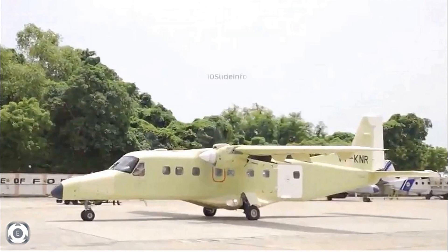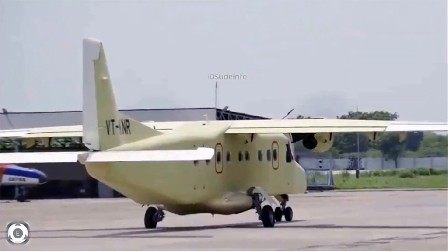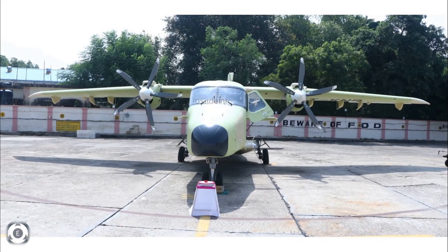The Hindustan 228 aircraft is a 19-seat multi-role utility aircraft built on the existing frame of the German Dornier 228 transport aircraft, which is used by the Indian Air Force, Indian Coast Guard, and the Indian Navy. Let's hope both the Dornier 228 and the civil variant of the Airbus C-295 help India in the regional connectivity of remote states.